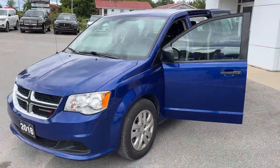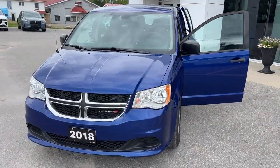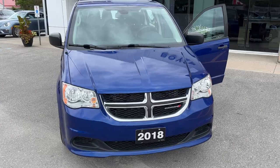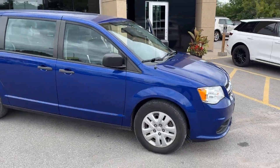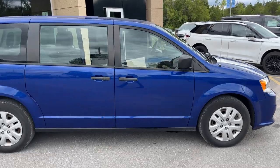2018 Dodge Grand Caravan SE. This is the Canada value package in the indigo blue paint. Really well looked after van — no accidents and only one owner. It was a local trade-in here at the dealership.